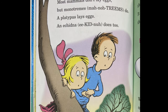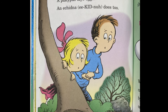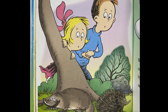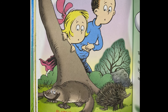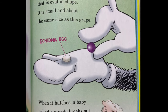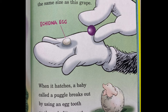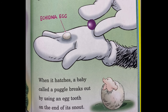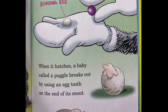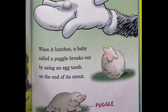Most mammals don't lay eggs, but monotremes do. A platypus lays eggs; an echidna does too. An echidna lays an egg that is oval in shape — it is small and about the same size as a grape. When it hatches, a baby called a puggle breaks out by using an egg tooth on the end of its snout.